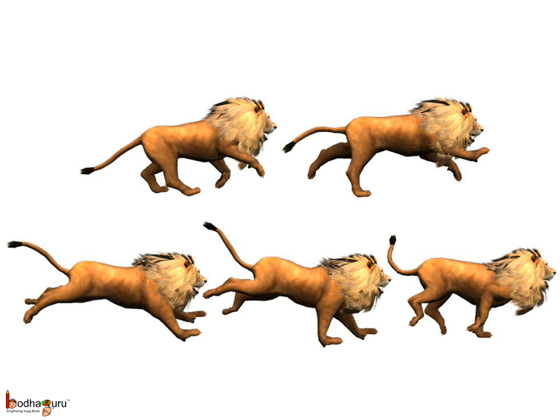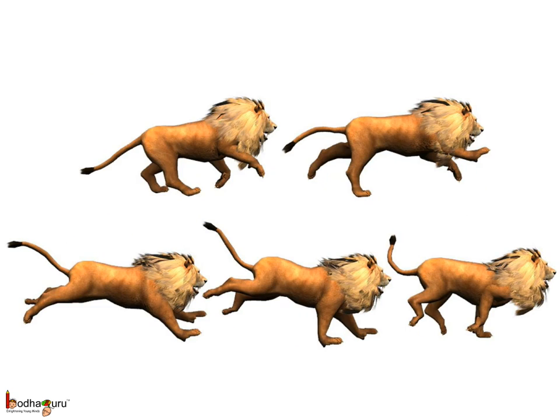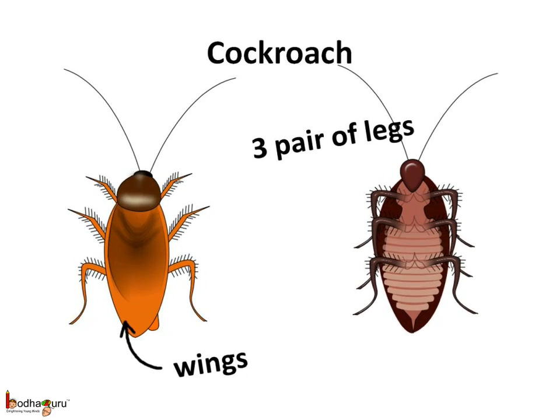Have you ever wondered how animals can run faster than us on four legs? A four-legged animal pushes its body forward using its hind legs and then stretches out its front legs. Then its front legs come down on the ground and it pulls its body forward. Thus, the dog, cat, and even the fast deer and cheetah run by pushing the body using the hind legs and then pulling the body using the front legs.